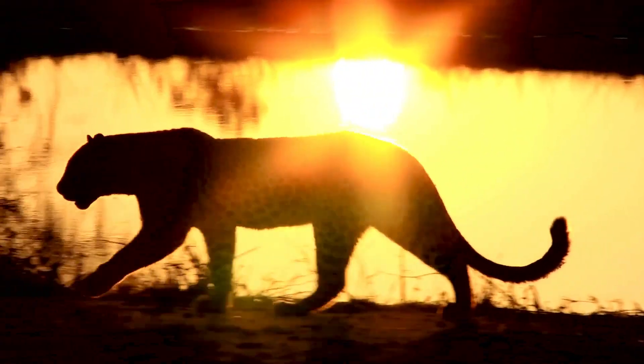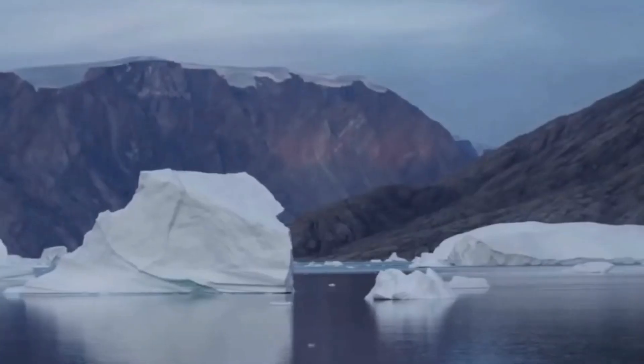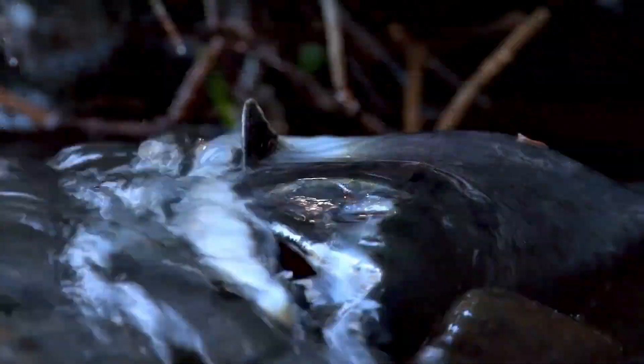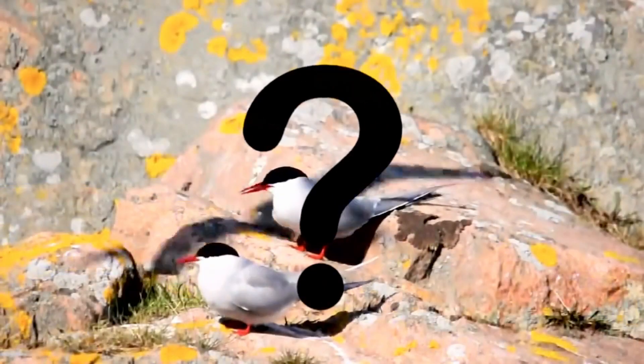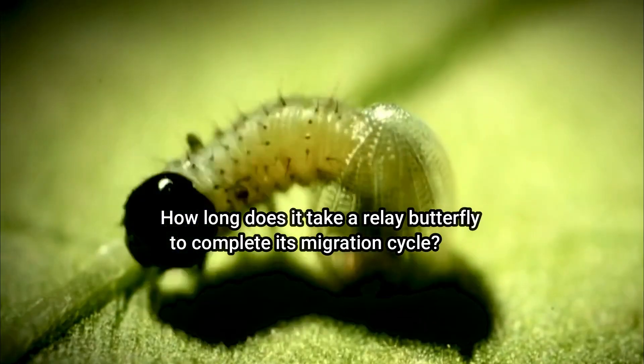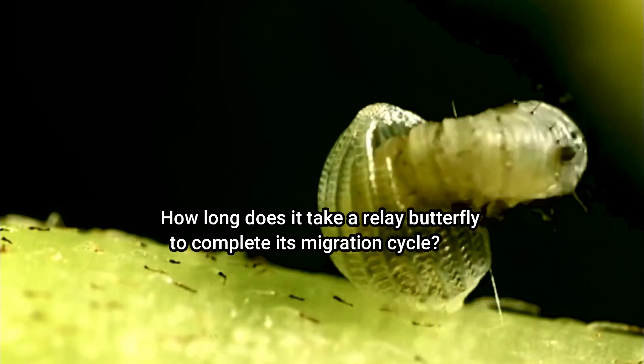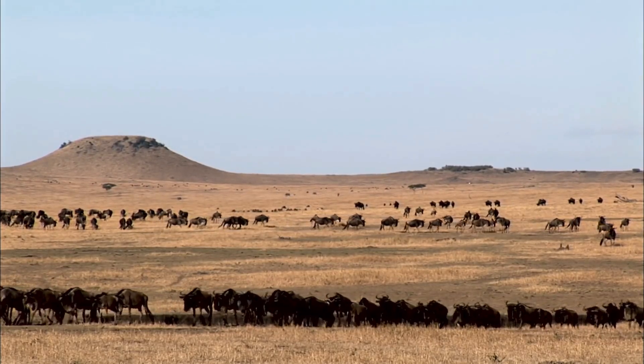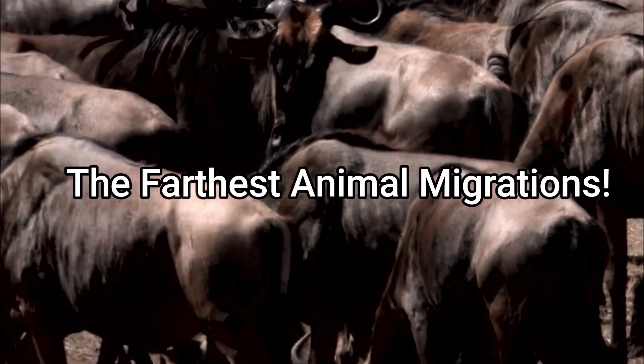Animals migrate so they can survive, moving to areas with more food and water or better climatic conditions. But some move farther than others. How far does the Arctic tern go? How long does it take a monarch butterfly to complete its migration cycle? What about the Kulans of Central Asia? Join us today as we discuss, in no particular order, the farthest animal migrations.